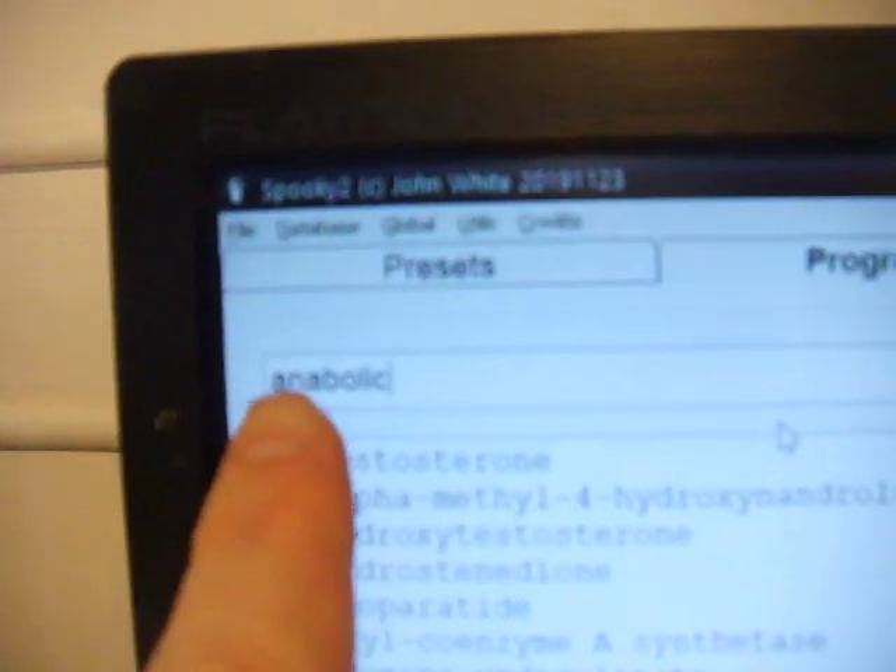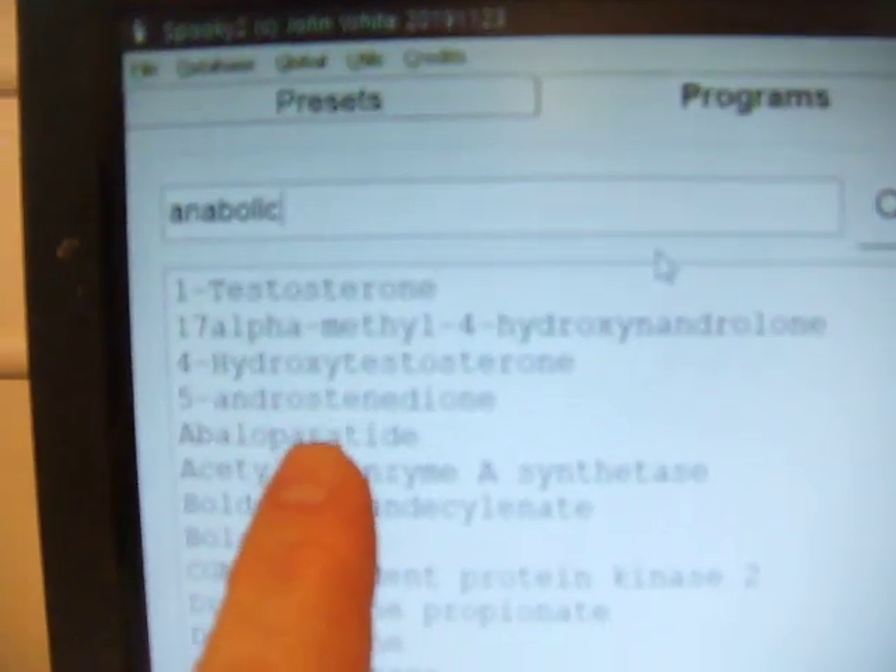Some Rife devices have certain predefined programs. Spooky2 is a bit broader — it not only has the standard stuff from the consolidated annotated frequency list, it's also got nutrition, essential oils, and herbs. But here's something weird: if you type the search word into the programs folder in the software which runs the frequency generators — if you type in the word 'anabolic' — you get all this stuff here.